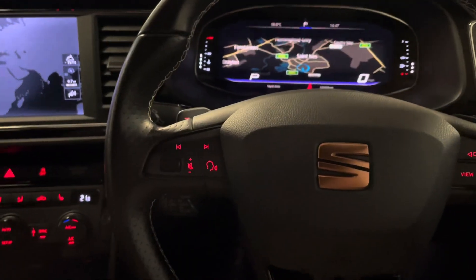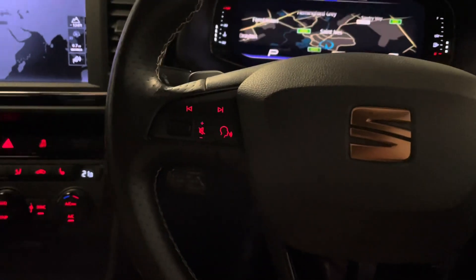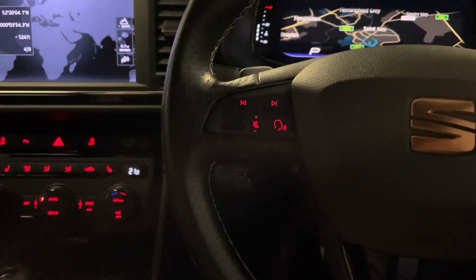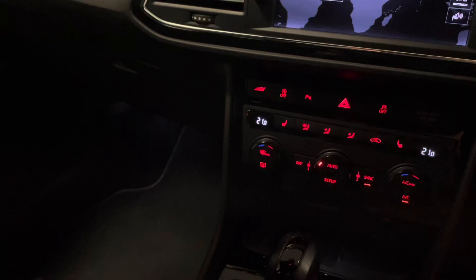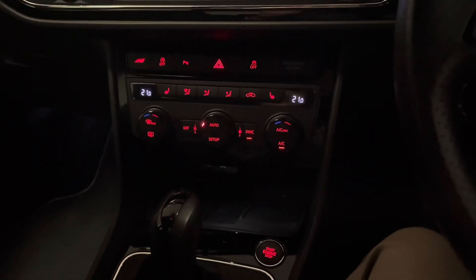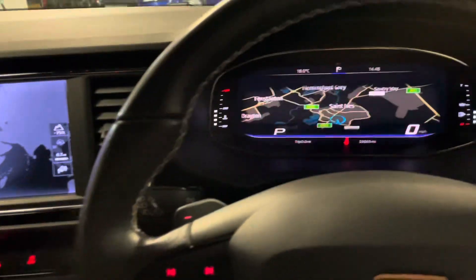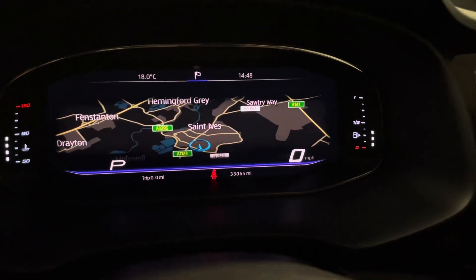We'll now take a look here in the front cockpit. There's quite a lot to go through in here. The condition is superb — the leather's in great condition, the Alcantara's in great condition, and even the carpets are super clean. We have dual zone climate control, heated seats in the front, front and rear parking sensors, and a digital dashboard with a virtual cockpit ahead of the driver.